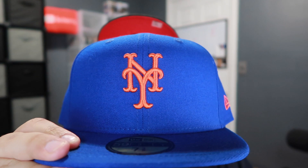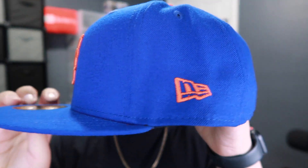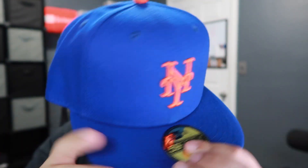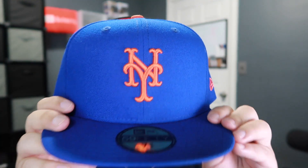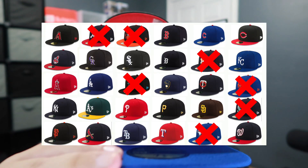I picked up this New York Mets right here, picked this one up at Lids a couple weeks ago. You guys saw I did a little poll on my Instagram of what hat I should get — this New York one or the Tampa Bay. The Tampa Bay won but unfortunately they didn't have that hat at Lids, so I went with the second choice. This is a 7 3/8 because it just fits a little better. I haven't worn this one so I'll probably be wearing it soon.